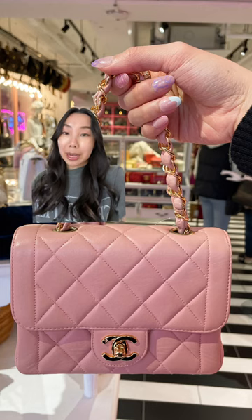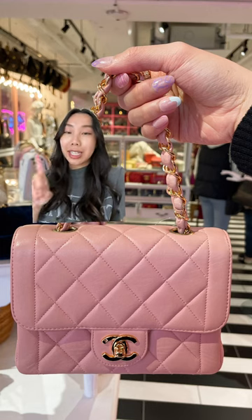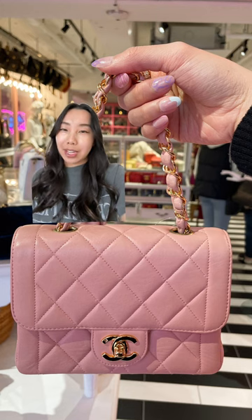This next bag is a pink lambskin and I was almost about to drop money on this, however I didn't because of the strap length. This is the only way that you could wear this bag as a top handle and I just couldn't justify it.